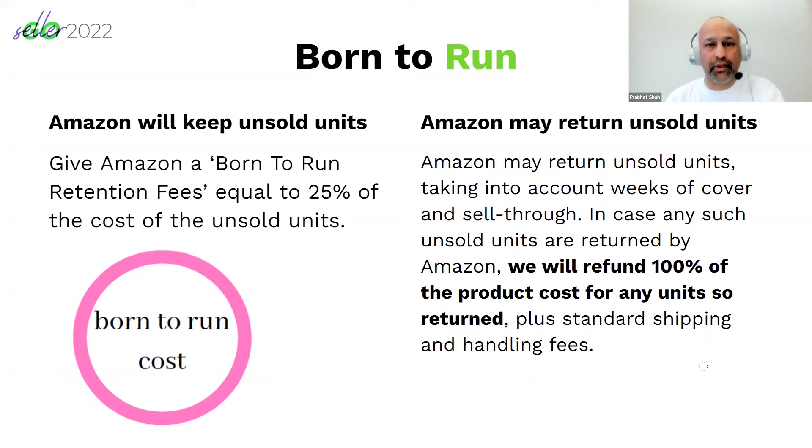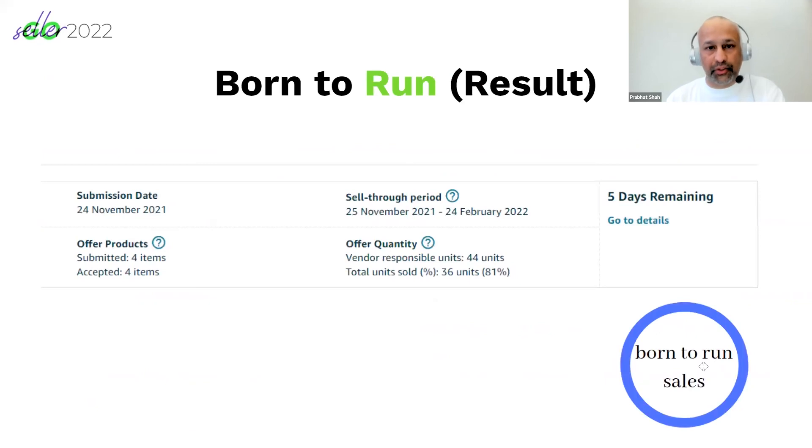Once Born to Run is accepted, it's good to think about whether you can discount the product or advertise it. It's in our interest to sell off the amount of product we send to Amazon. Once there are sales on that product, the ranking improves and Amazon will then place organic purchase orders. This is one example of a Born to Run result where we sold 81% of the product we sent.